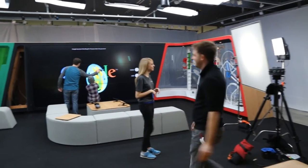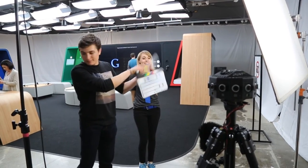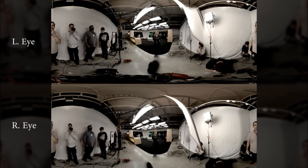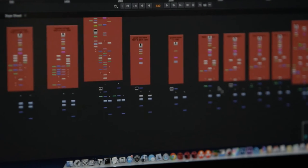To capture the live-action footage in the Google Shop R&D space, Murata enlisted Jaunt with their stereo spherical camera system. Jaunt created an initial stitch of the raw video. From there, Murata's post-production and development teams went to work editing, layering, and enhancing the footage.